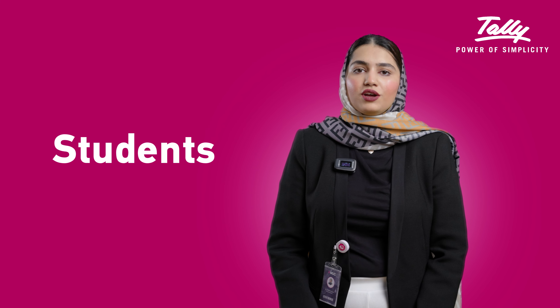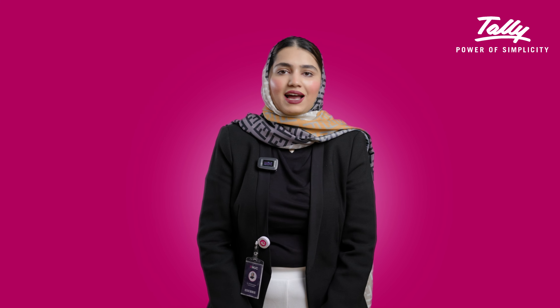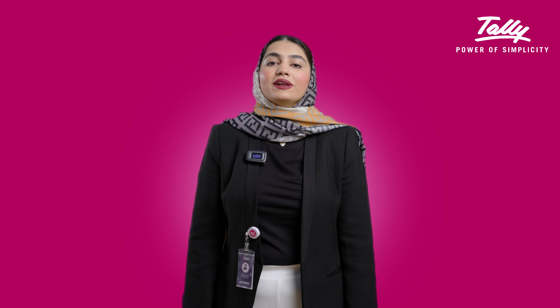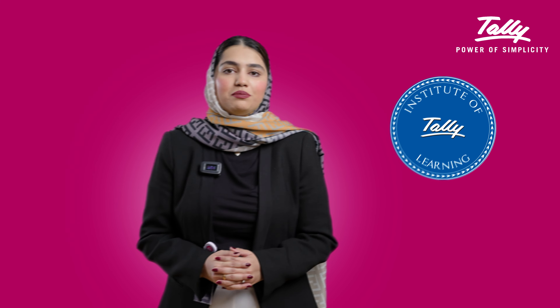It's perfect for students, small business owners, entrepreneurs, or anyone looking to build essential accounting skills. By completing this course, you'll gain practical experience in using Tally and learn how it can simplify financial management.